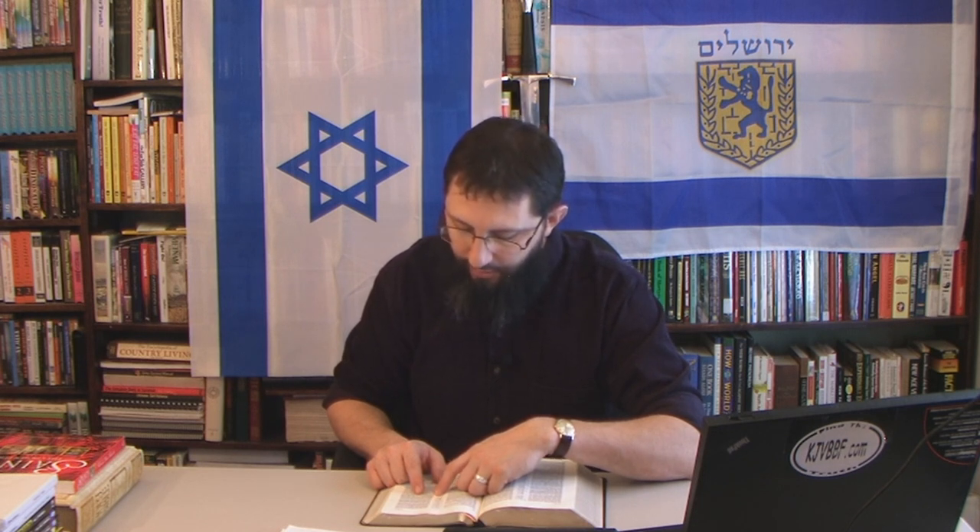Verse 15: 'And it came to pass, as the angels were gone away from them into heaven, the shepherds said one to another, Let us now go even unto Bethlehem.' The heavenly host shows up and later they're called the angels. Very interesting — the host of heaven and the angels appear to be the same thing.